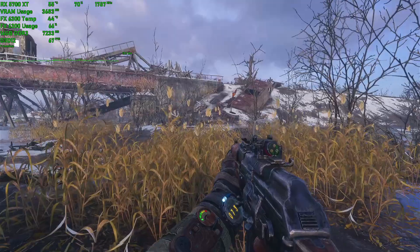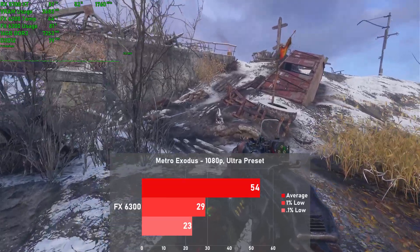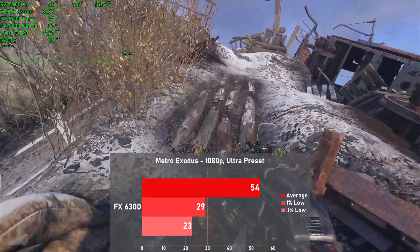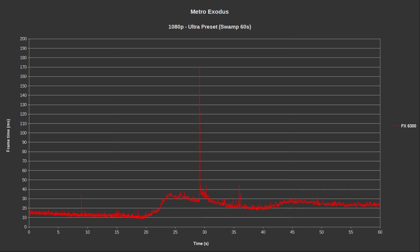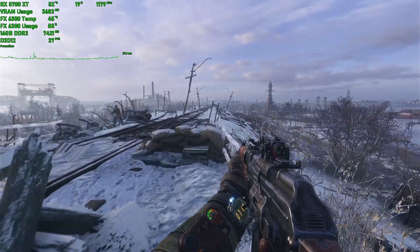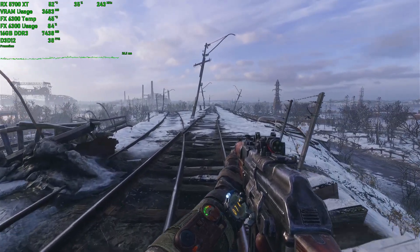2019's Metro Exodus is the next game we tested, and I settled for the Ultra preset with Nvidia Hairworks and Advanced PhysX disabled. Since the built-in benchmark is not very representative of in-game performance, I measured a quick 60-second run just walking through the swamp, as it put plenty of strain on the system. The chip put down 54 frames per second, with 1% lows down to 29. Frame times were good enough, but there was a pretty huge spike over 150 milliseconds in the middle of the run, which was repeatable every single time. Looking at GPU usage though, you can tell the 5700 XT is just begging for a faster CPU here, as it would hardly go above 50% utilization — pretty stark contrast compared to Red Dead 2.